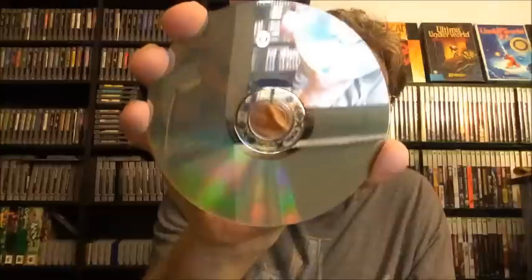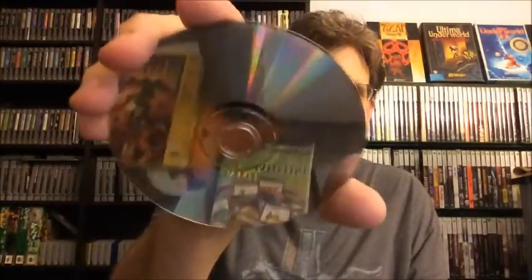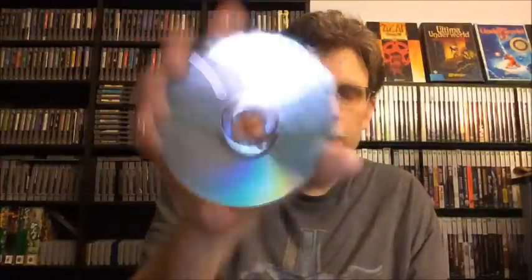Here is X-Men Legends for the original Xbox. It is also complete and in really good shape — this one's $3. Next, here is DJ Hero 2 for the 360. It's complete, the disc is in really good shape, and this one's $3 as well.